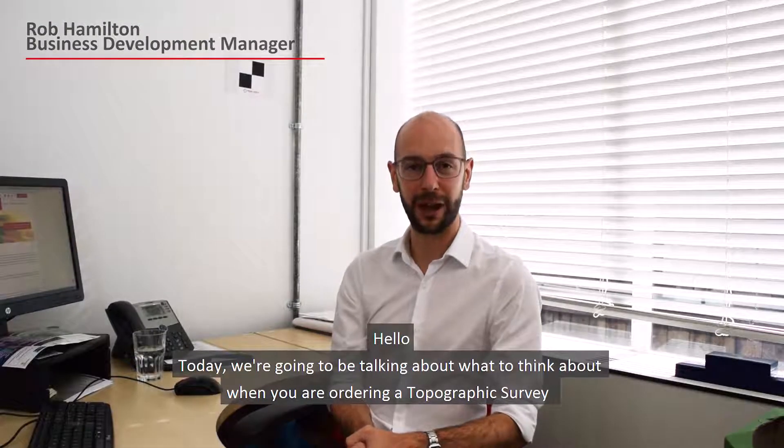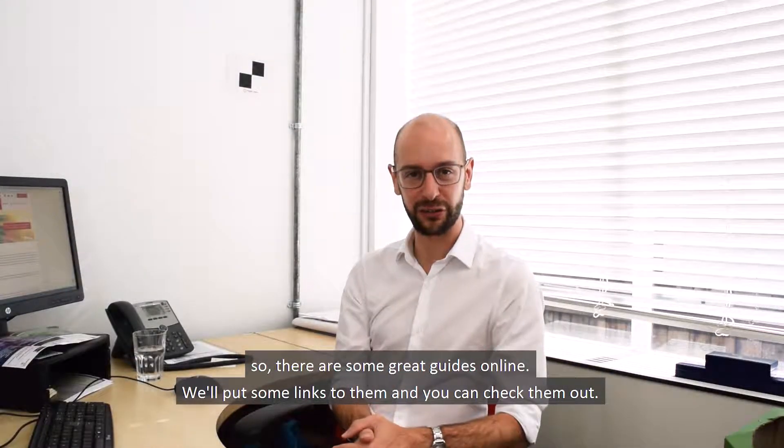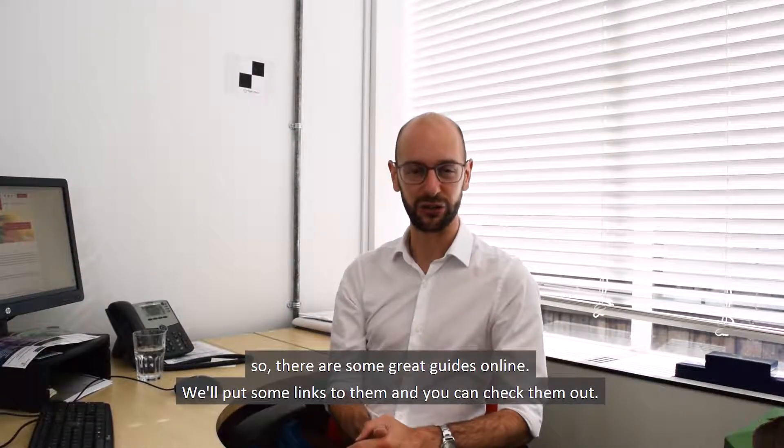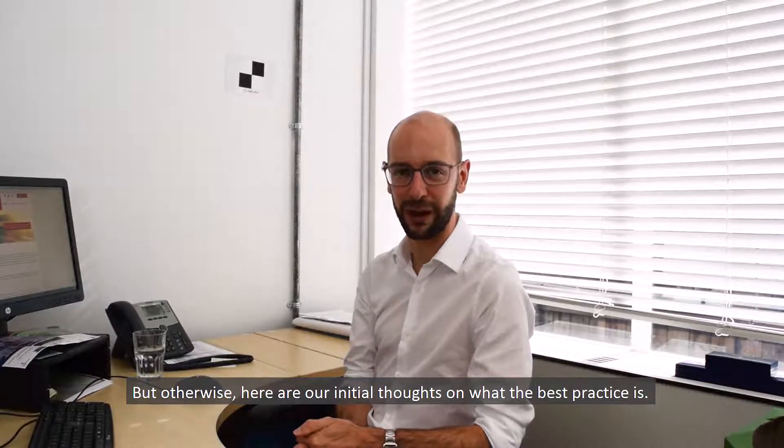Hello! Today we're going to be talking about what to think about when you're ordering a topographic survey. There are some great guides online — we'll put some links to them so you can check them out. Otherwise, here are our initial thoughts on what the best practice is.